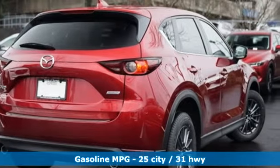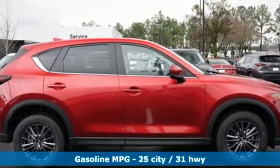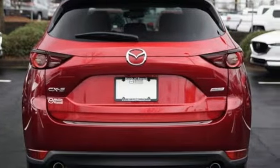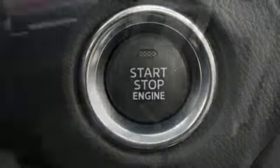Inline four-cylinder engine, dual-zone climate control, streaming audio, auto-dimming rear-view mirror, front heated bucket seats, doors and push-button start proximity key, external memory control, power sliding sunroof, and wireless phone connectivity.